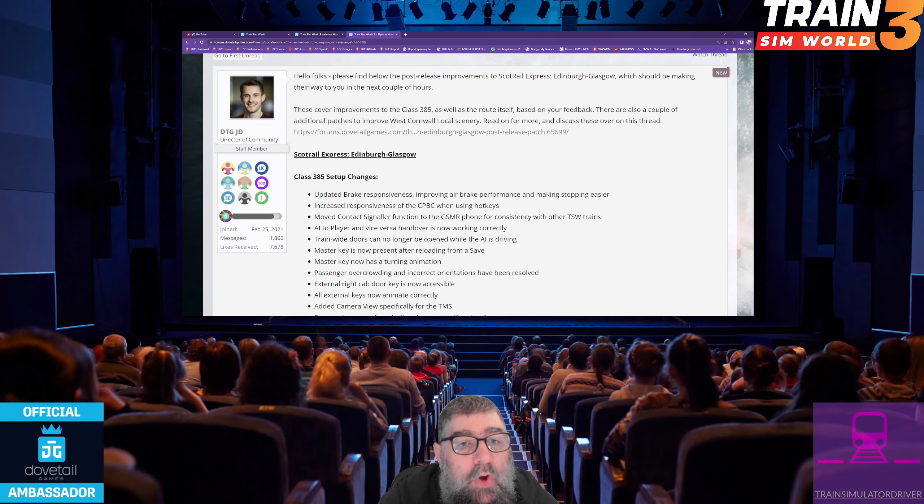Hey viewers, there's a patch on its way, if not already out, for ScotRail Express Edinburgh Glasgow. Here are the changes.